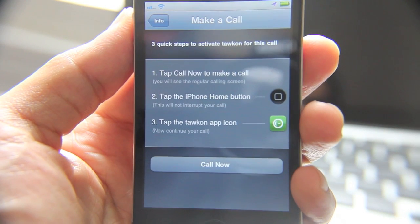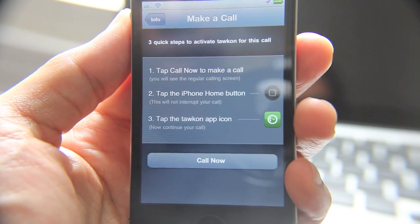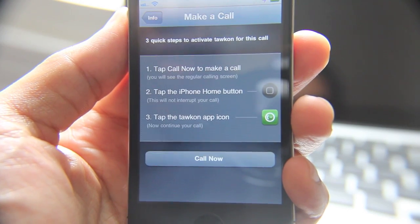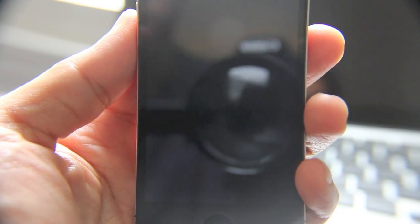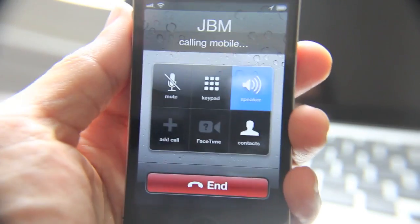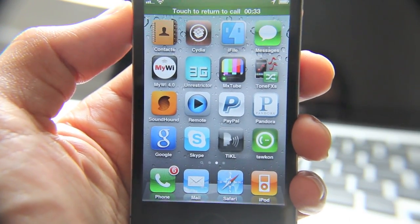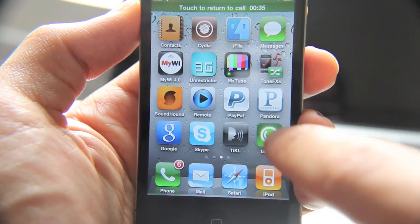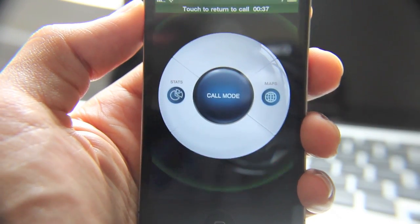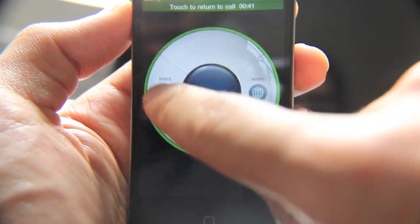Tap 'Call Now' to make a call, tap the iPhone home button, then tap the Talkon app icon. Okay, so I made the call — I'm currently on a phone call right now. It says go back into the app. You can tell you're in call mode, which is pretty cool, and it says go to Stats.